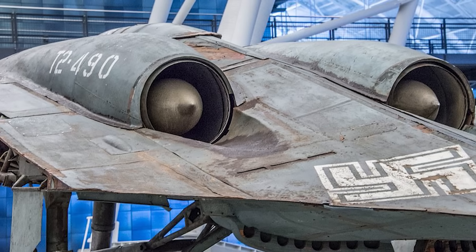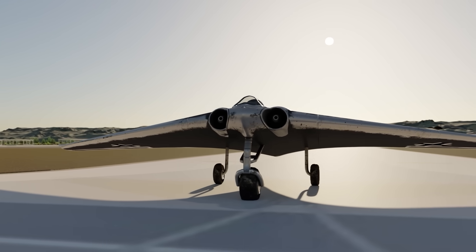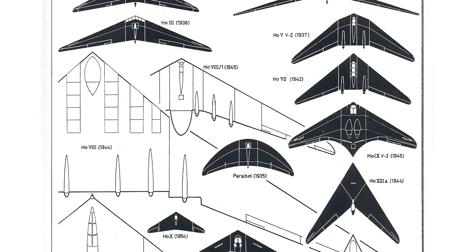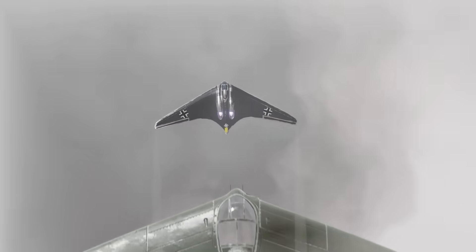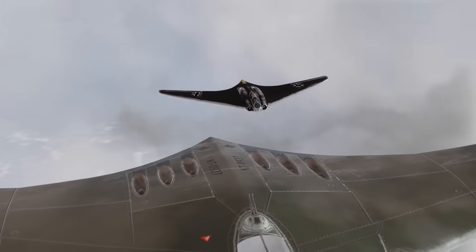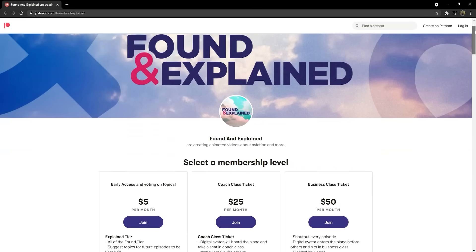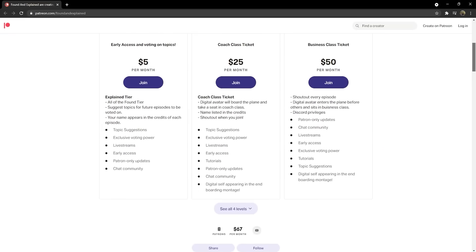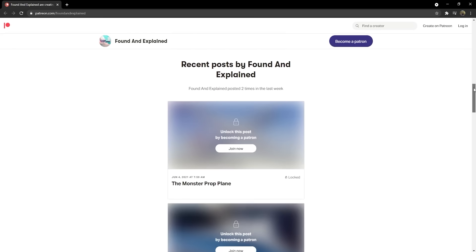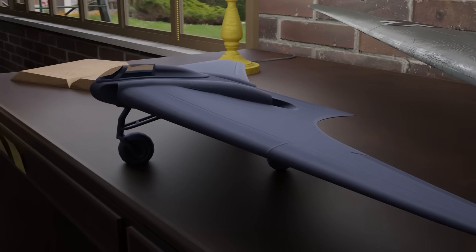The Ho 229 represented a fork in the road in Nazi plans for world domination. While the program itself may have been too little too late, had it been hugely successful it would have paved the way for insanely ambitious plans — including eventually bombing New York. That is actually part two of this tale, available early on Patreon and channel memberships, covering the various and insane ideas the Nazis had to take the fight to North America, and how the Ho 229 would have been the very foundation for that audacious plan.